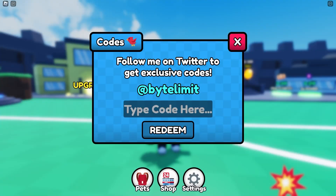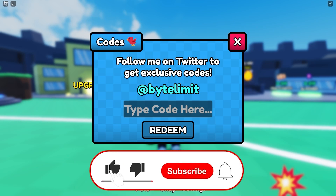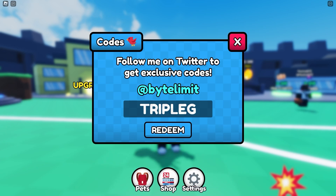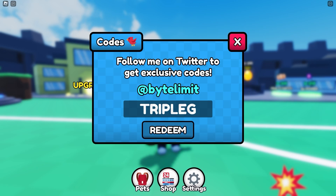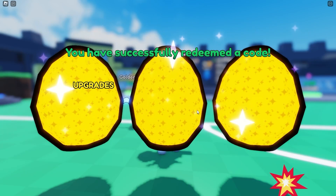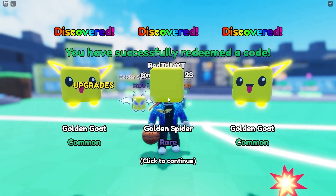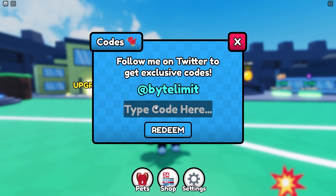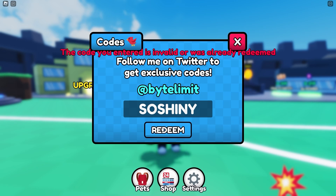You won't believe the next new code for this game — it's called 'triple g.' Here we go, triple g! It gives you three free golden eggs — yes, three free golden eggs at the same time. Let's check out what we're gonna get. Oh my god, we got a bunch of crazy new pets, and also this god called the Sauce Shiny, which gives you three golden eggs!